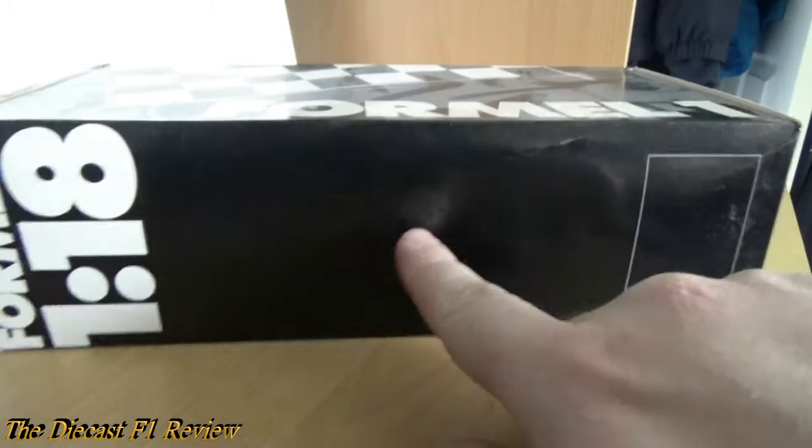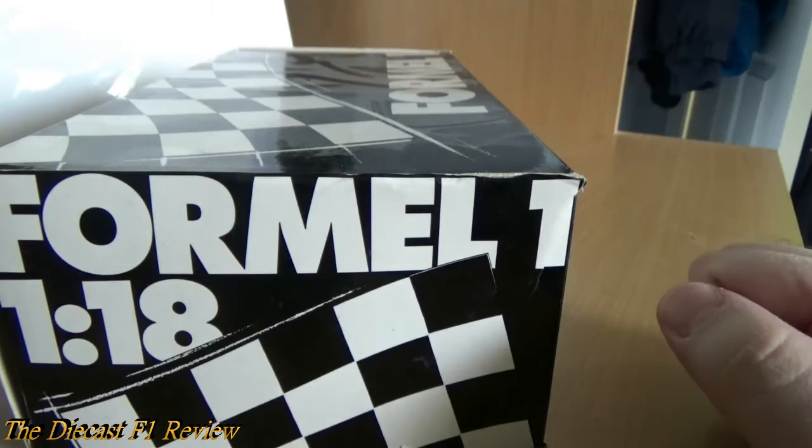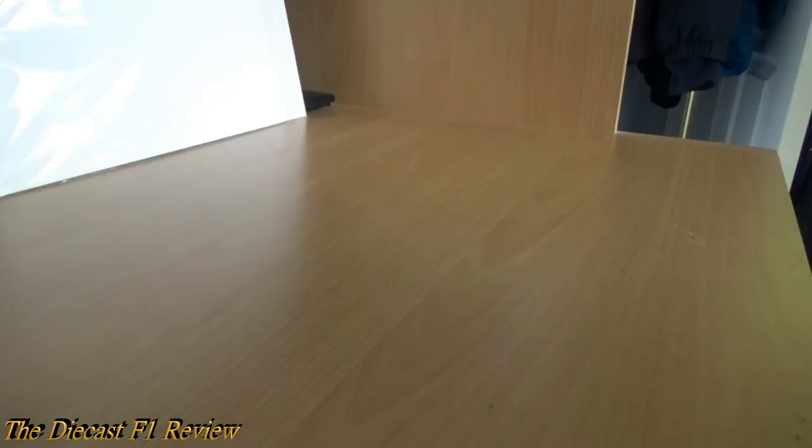Onto the box of the model — it is very dusty. This is the Minichamps version, by the way, or Paul's Model Art. It's got 'FOMEL 1' on the top, which is the German word for Formula 1 of course. I think there should be a driver sticker there but it's just blank. There's a checkered flag and Formula 1 on that side, and Paul's Model Art and Minichamps on the back. The box has been torn slightly because of its age — it's about twenty years old now.